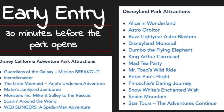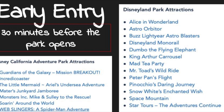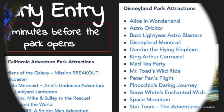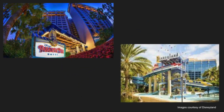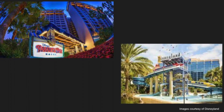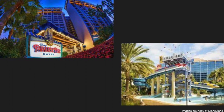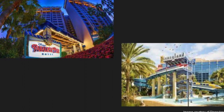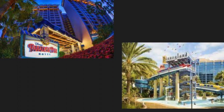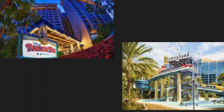Another big perk to staying at the Grand Californian is not only the early entry, but also an exclusive entrance into California Adventure, putting you right into the Grizzly Peak area. The other Disneyland resort hotels — Paradise Pier, which is currently being renovated to a Pixar theme, and the Disneyland Hotel — also have early entry perks. These two hotels are not as expensive as the Grand Californian, but they're still more expensive than other hotels in the area. I feel you can get a better deal and more bang for your buck with non-Disney hotels, so I would not put them in my top recommended list.